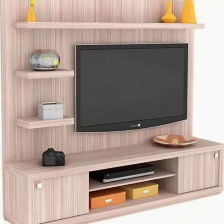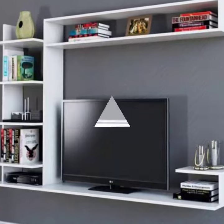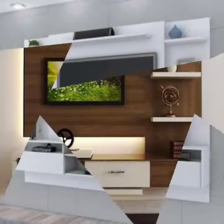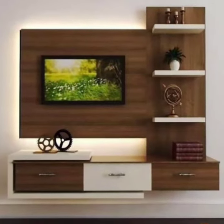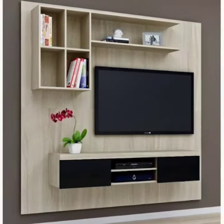Most stylish, beautiful, authentic TV wall panel in different shapes — attractive ideas.